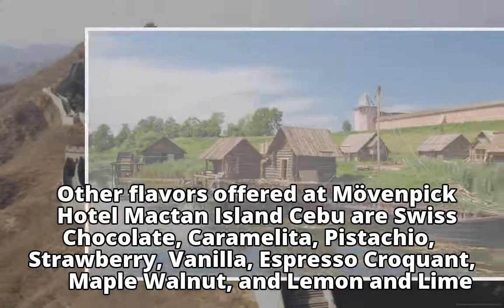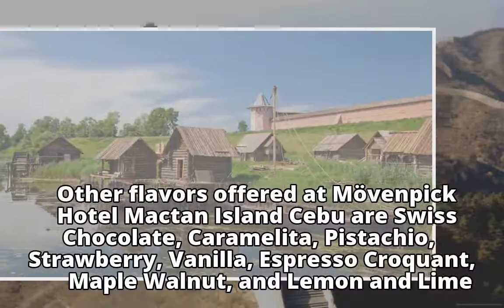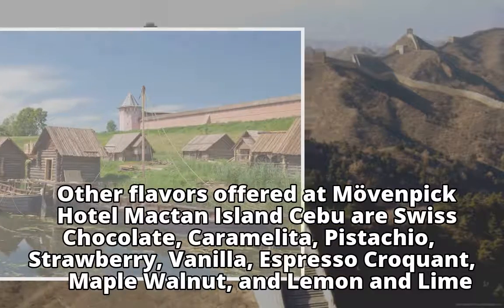Other flavors offered at Movenpick Hotel Mactan Island Cebu are Swiss Chocolate, Caramelita, Pistachio, Strawberry, Vanilla, Espresso Croquant, Maple Walnut, and Lemon and Lime.